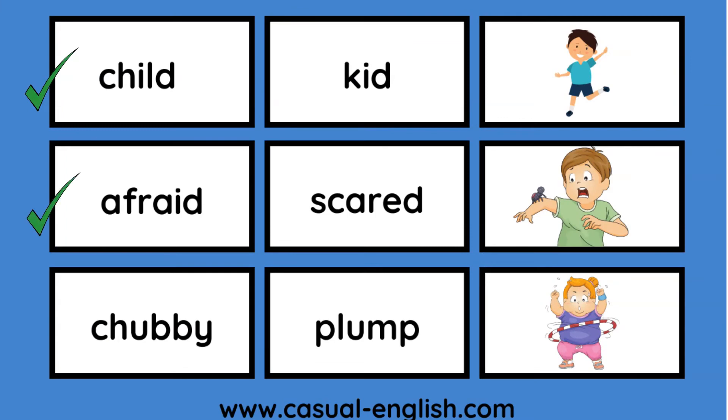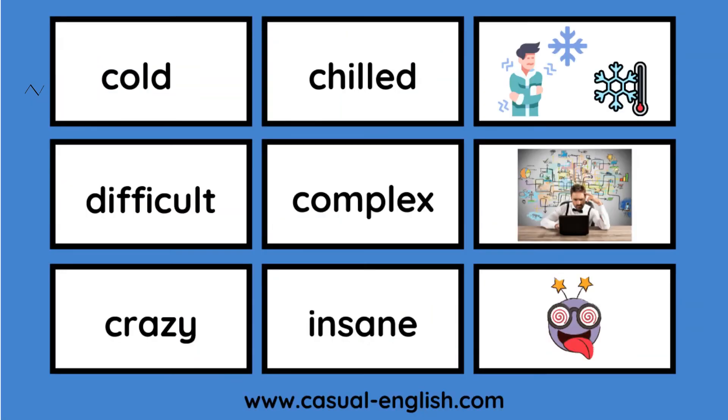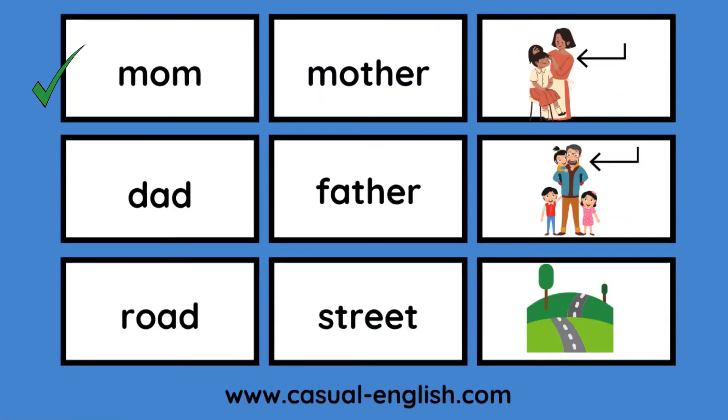Afraid / scared. Chubby / plump. Stop / cease. Calm / relaxed. Group / gathering. Cold / chilled. Difficult / complex. Crazy / insane. Grumpy / cranky. Cozy / comfortable. Love / adore. Mom / mother. Dad / father. Road / street.